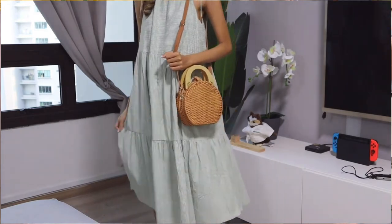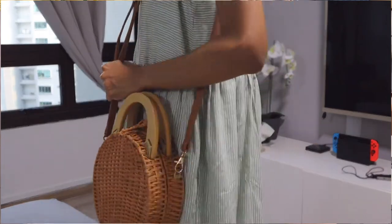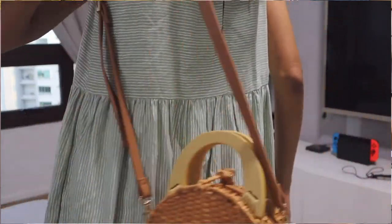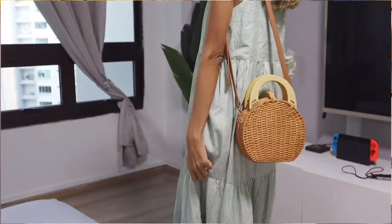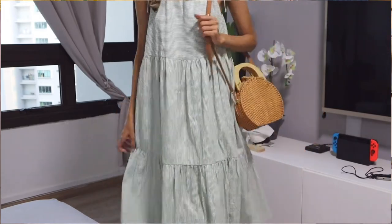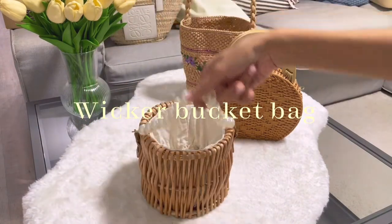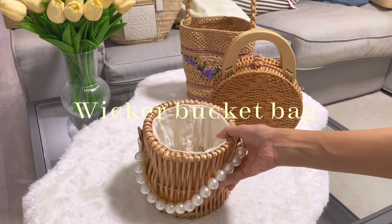There's a tan faux leather strap that I can hook on or remove. I find it makes it more convenient when carrying around. When taking photos, I find the hand carry style quite cute, but I like both styles.